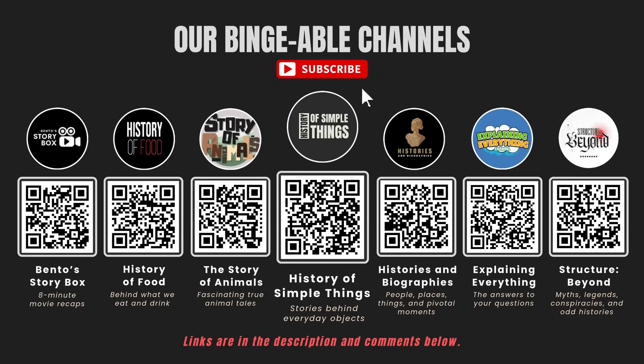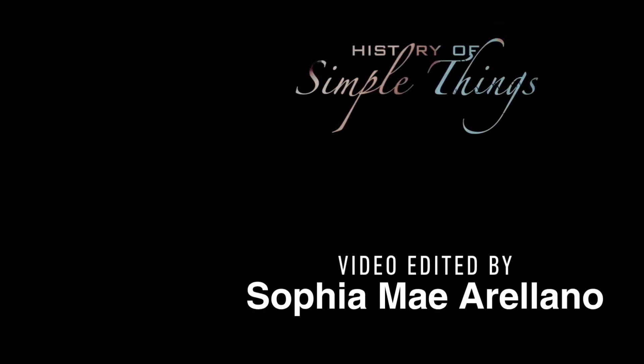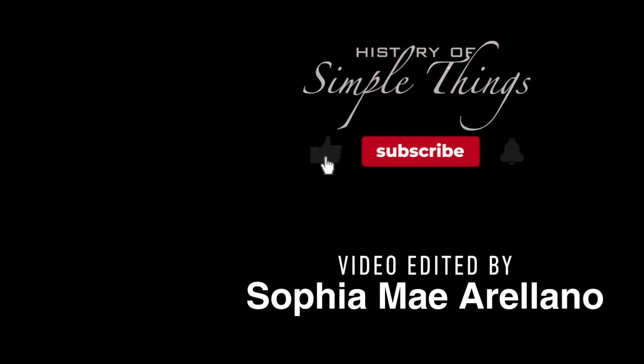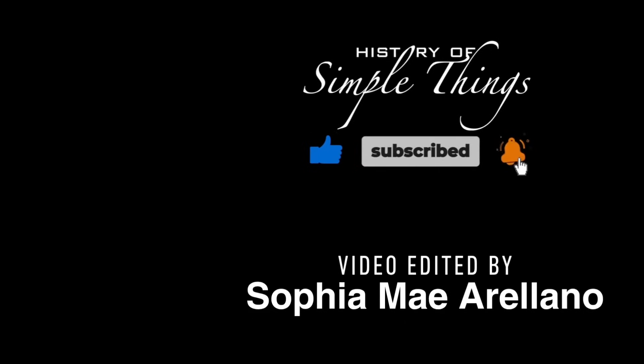If you enjoyed this video, please check out our other bingeable channels. Thank you for joining us on this journey through the History of Simple Things — don't forget to like, subscribe, and stay tuned for more stories woven through the smallest details.